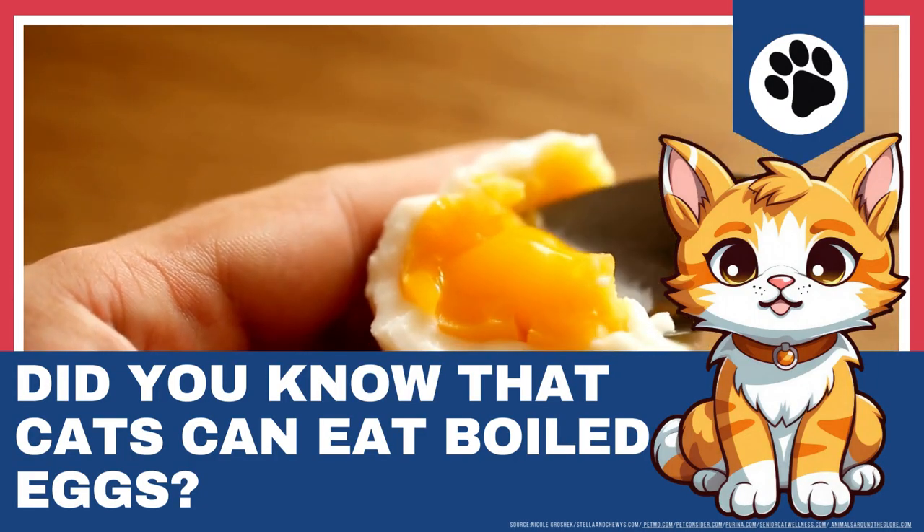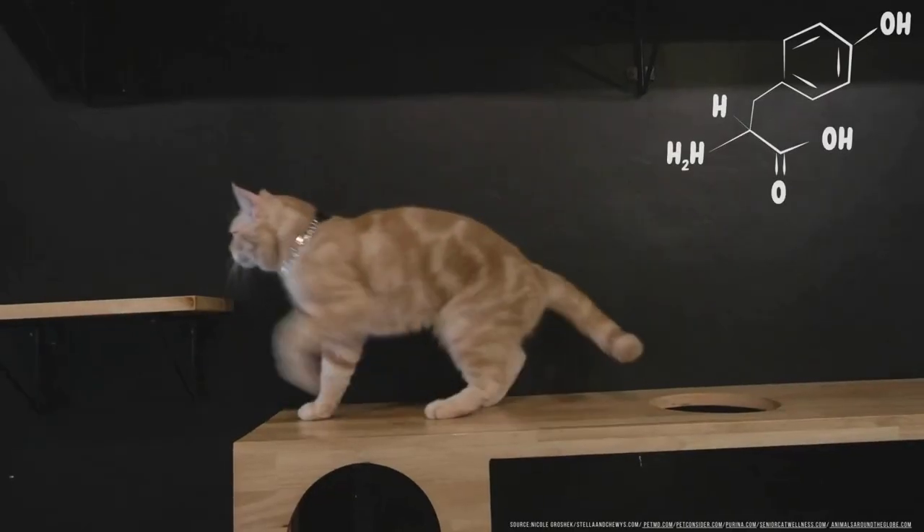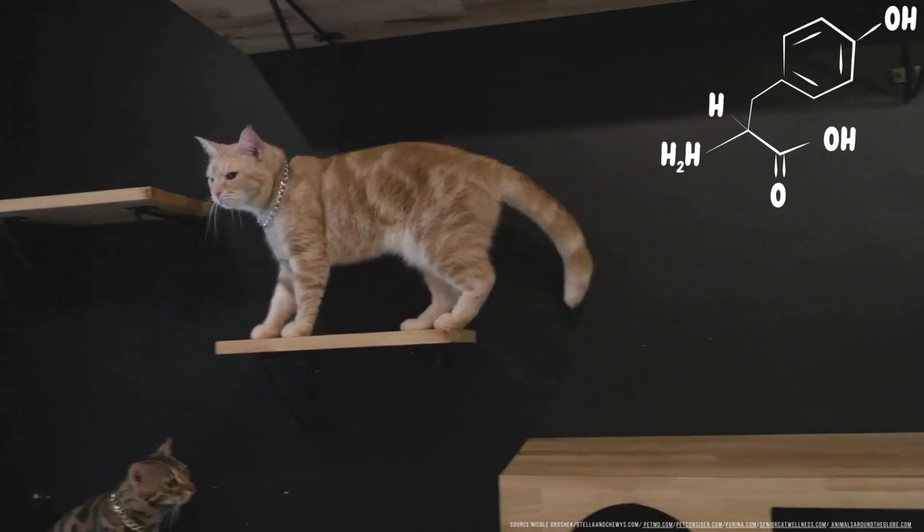Did you know that cats can eat boiled eggs? Boiled eggs are a great nutritional treat for cats. They're packed with nutrients like amino acids, which are the building blocks of protein.